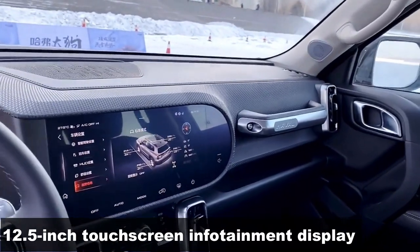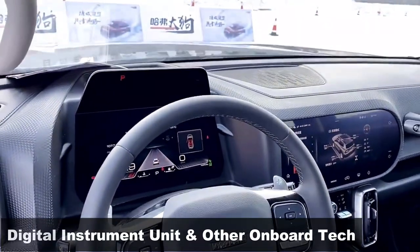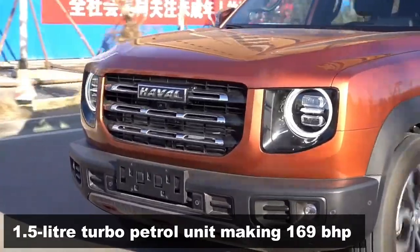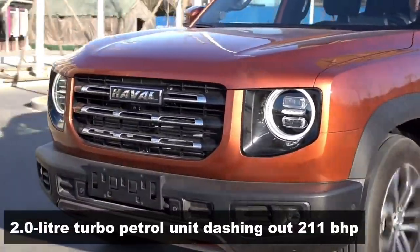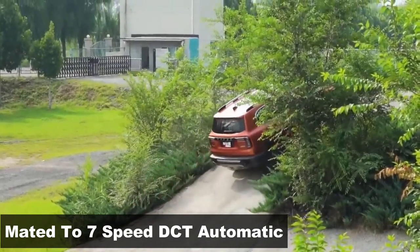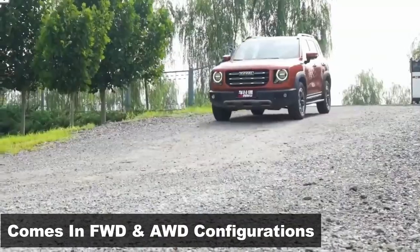Features include a large 12.5-inch infotainment display, a digital instrument cluster, and more. Powertrain options include a 1.5-litre turbo petrol unit making 169 bhp, and a 2.0-litre turbo petrol unit producing 211 bhp peak power. Both engines are paired with a 7-speed DCT automatic gearbox. The 5-seater SUV is offered in both front-wheel and all-wheel drive configurations.